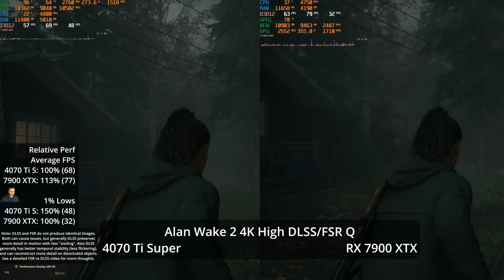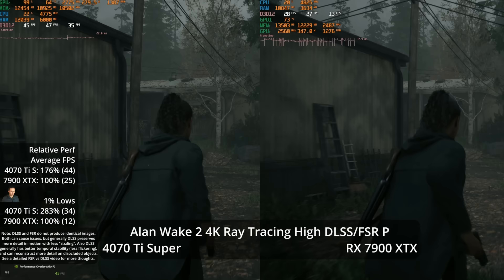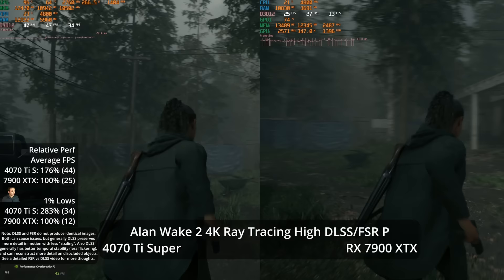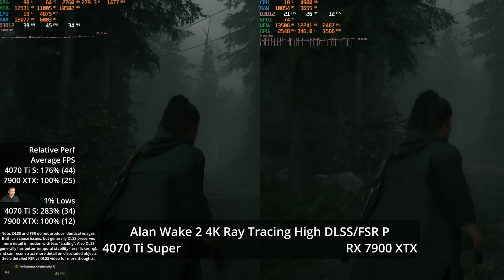This spiky frame time graph for AMD in Alan Wake 2 is a repeatable result I've seen across multiple AMD vs NVIDIA comparisons in this game. Alan Wake 2 is also a path tracing showcase: at 4K with performance mode upscaling, which reconstructs from a 1080p internal render, the 4070 Ti Super hits 47 FPS average — a 76% lead — though I'm not convinced that frame rate is comfortable enough for most players.